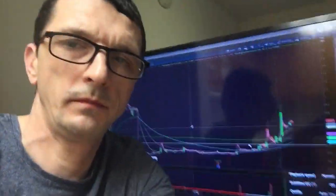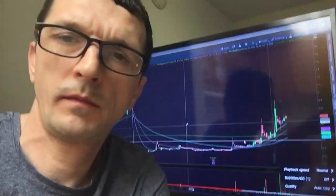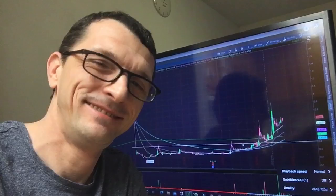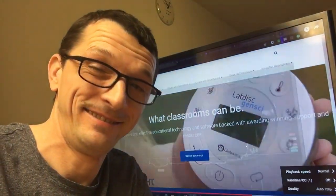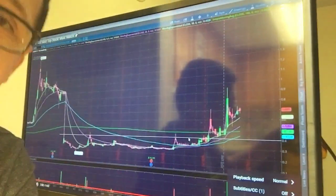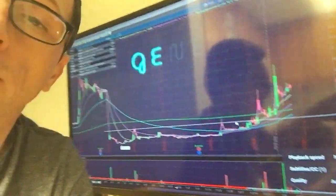I believe the number one stock is something that you should be investing in. I think this one's gonna take off and it's not gonna look back. Without further ado, the number one stock that I think is gonna really just take off is Gene.